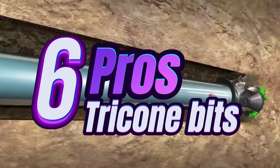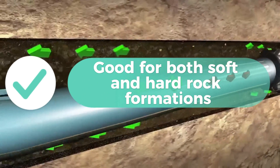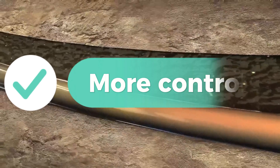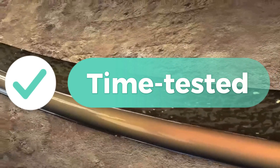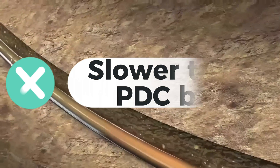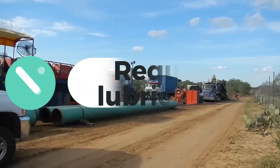Pros of Tricony bits: extremely versatile, good for both soft and hard rock formations, high impact resistance, more control, low cost initial investment, and time-tested. Cons of Tricony bits: shorter lifespan, slower than PDC bits, can lose parts in boreholes, and require lubrication.